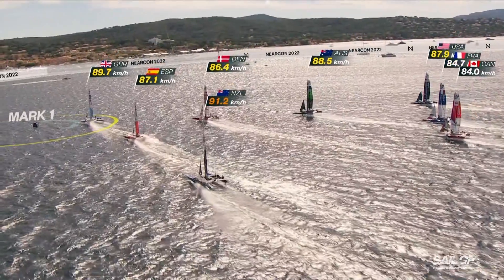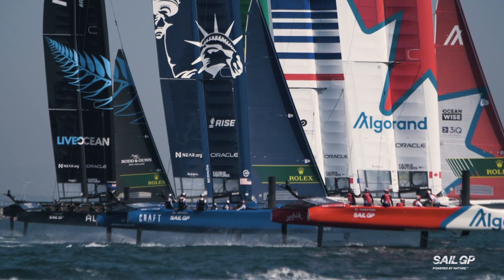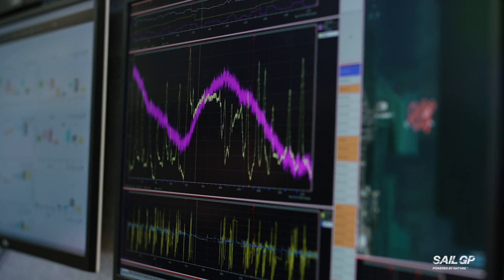On the F50 we have around about 125 sensors per boat, nine boats, and a billion data points per day per boat. So we need to apply much better techniques, which is where we ended up with the Anomaly Detection.